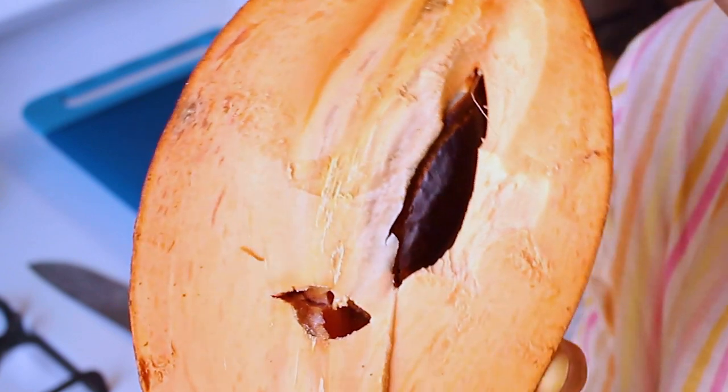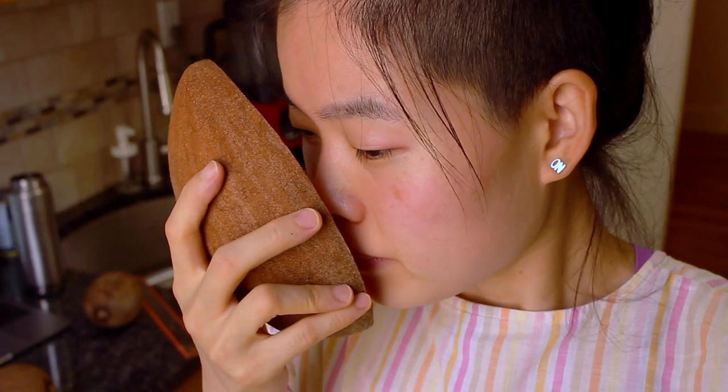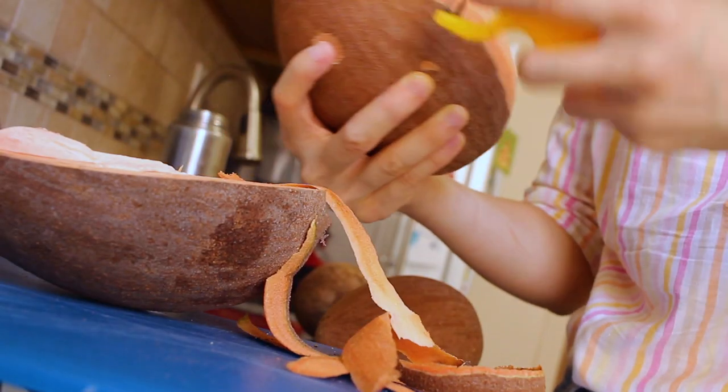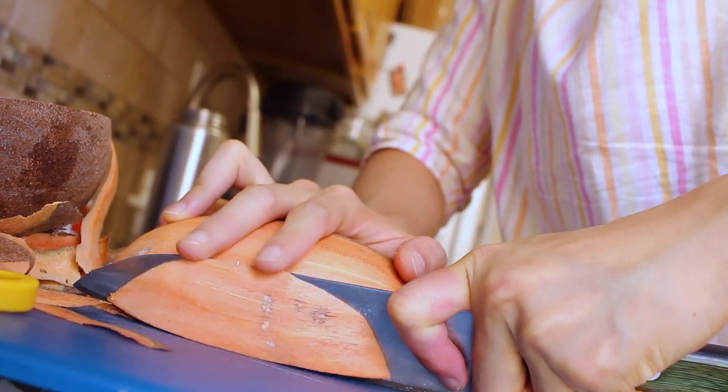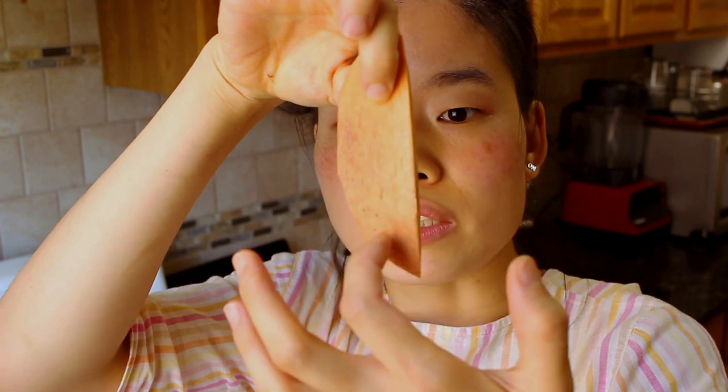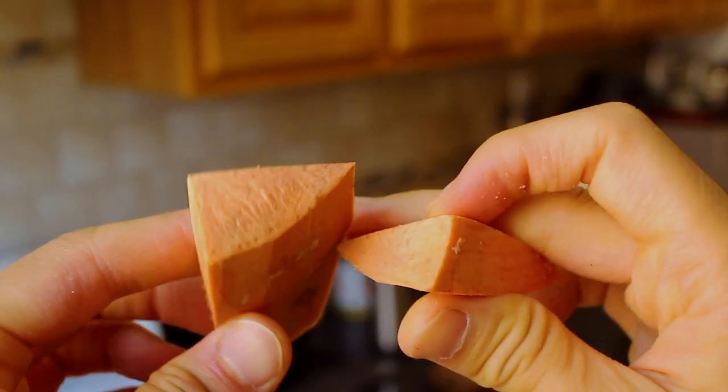Well there you have it folks — that's what an underripe mamey fruit looks like inside. Obviously did a very poor job picking my fruit today, but it smells really nice inside actually. It smells like almonds, it smells like amaretto. The flesh is very firm — it is not creamy or soft at all. But let's peel a little bit, cut a chunk, and taste it. It looks completely like a sweet potato in its raw form — it even has the kind of fiber strings running through it.